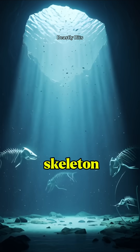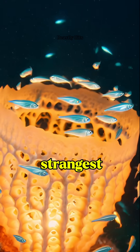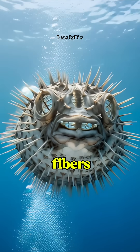Have you ever imagined a skeleton that doesn't look like bones at all? Welcome to the ocean, where marine life has some of the strangest skeletons on earth. The glass sponge — its skeleton is literally made of glass-like fibers.